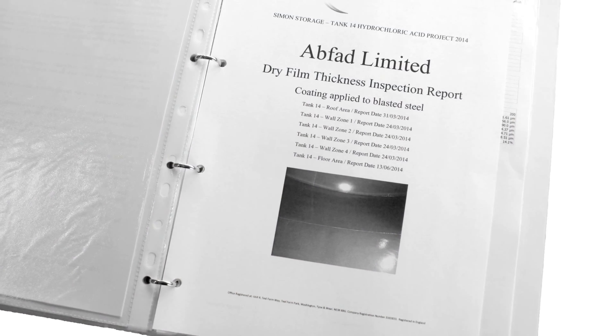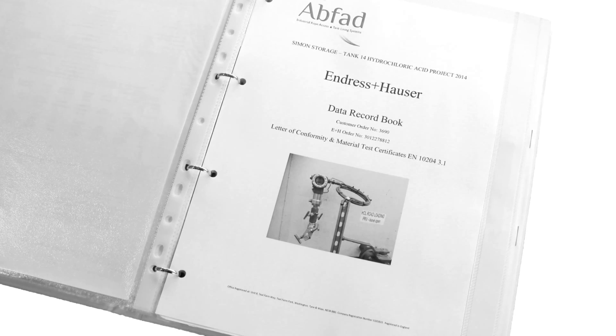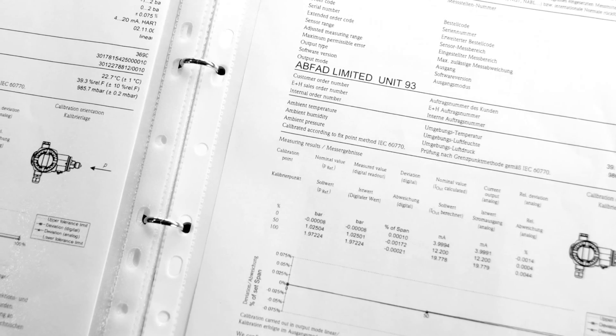Once the FuelVac system was installed, the client was provided with a comprehensive installation completion pack, outlining in detail all of the relevant operating and health and safety information, including ABFAD's warranty, which provided their client with even greater peace of mind.